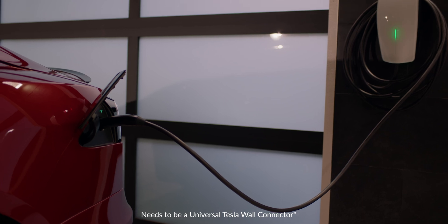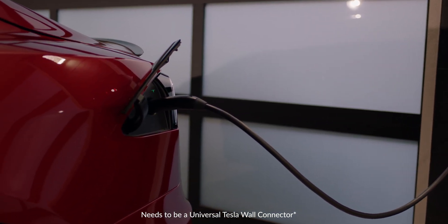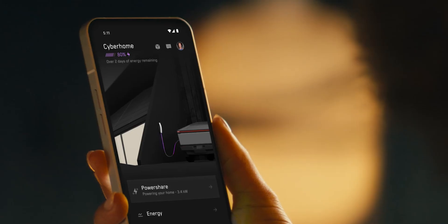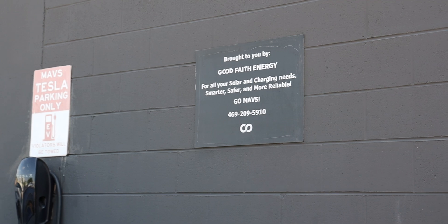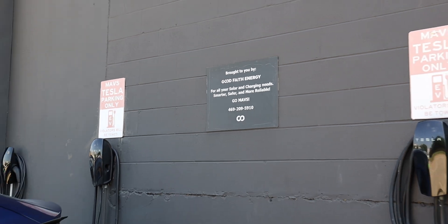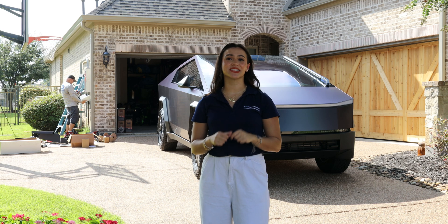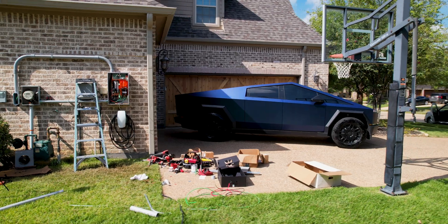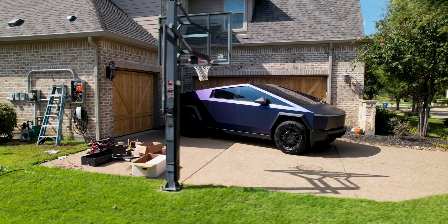Tesla Wall Connector — enhancing your experience. The Tesla Wall Connector is another critical piece of the PowerShare puzzle, making sure that your Cybertruck or any Tesla vehicle charges quickly and efficiently. As a Tesla-approved electrician, Good Faith Energy can handle your wall connector installation, guaranteeing that it meets Tesla's high standards. When you use the wall connector with the Cybertruck and Powerwall, you get a full circle energy solution for your home.